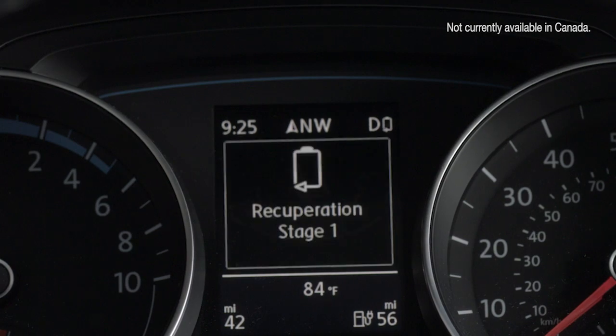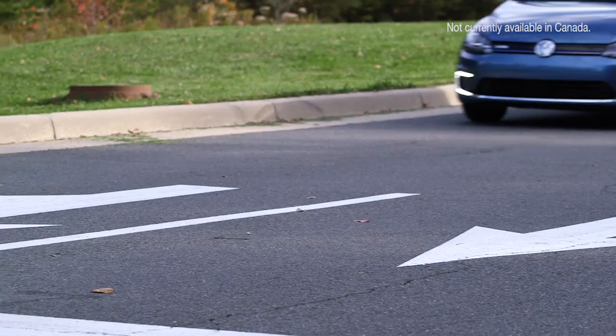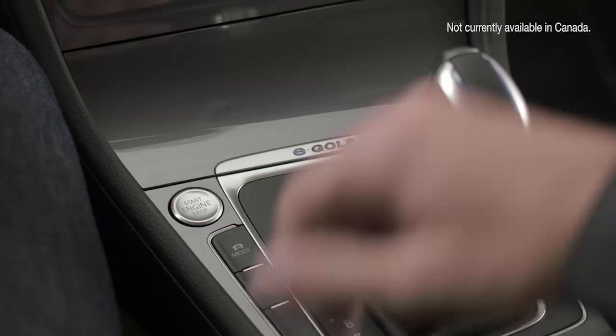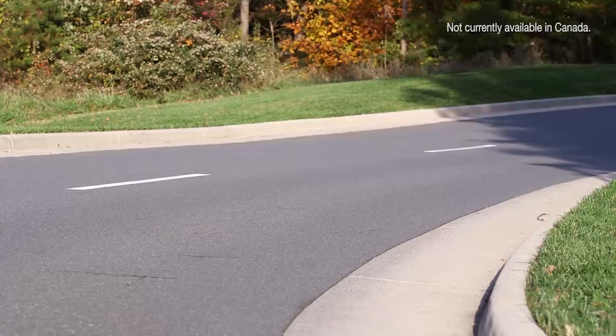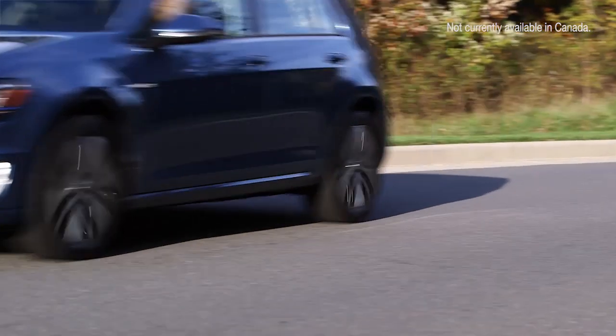In addition to driving profiles, the eGolf comes with three different regenerative braking modes, which can take kinetic energy from the brake and use it to recharge the eGolf battery. By using the eGolf's regenerative braking system to slow the car while driving, you can help extend the range of your drive. Innovative new technologies to make sure you get more miles on your eGolf drive.